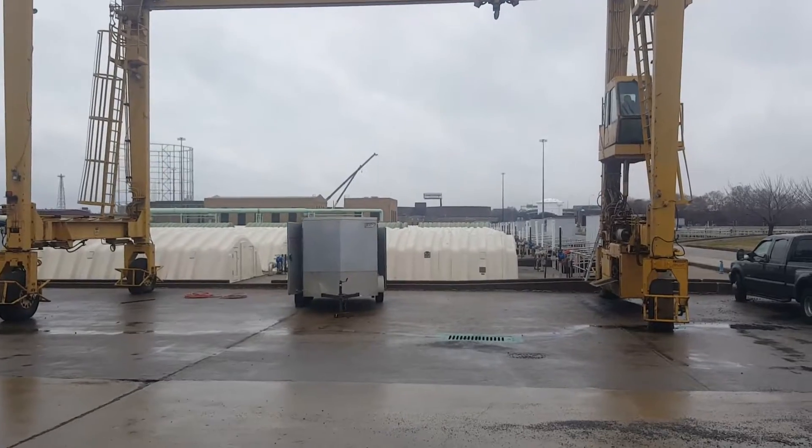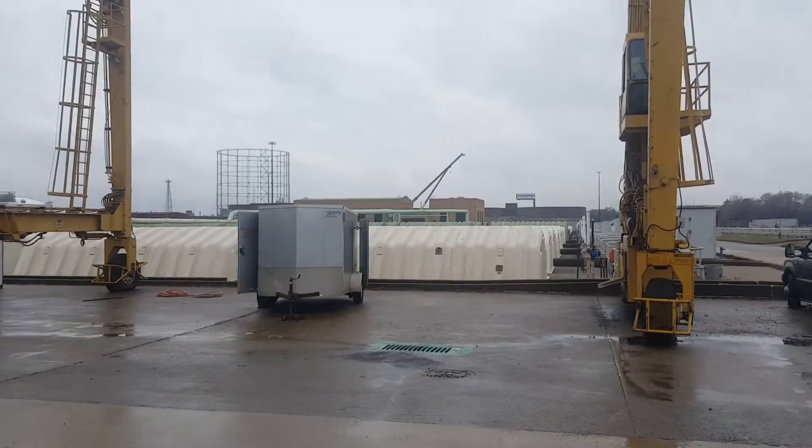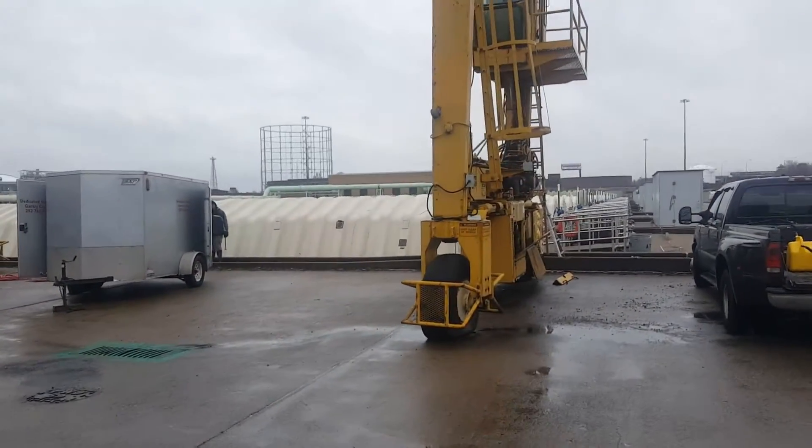Trying to engage the drive right now. As suspected, she's not really going to want to move with the tires flat. It is trying to move.